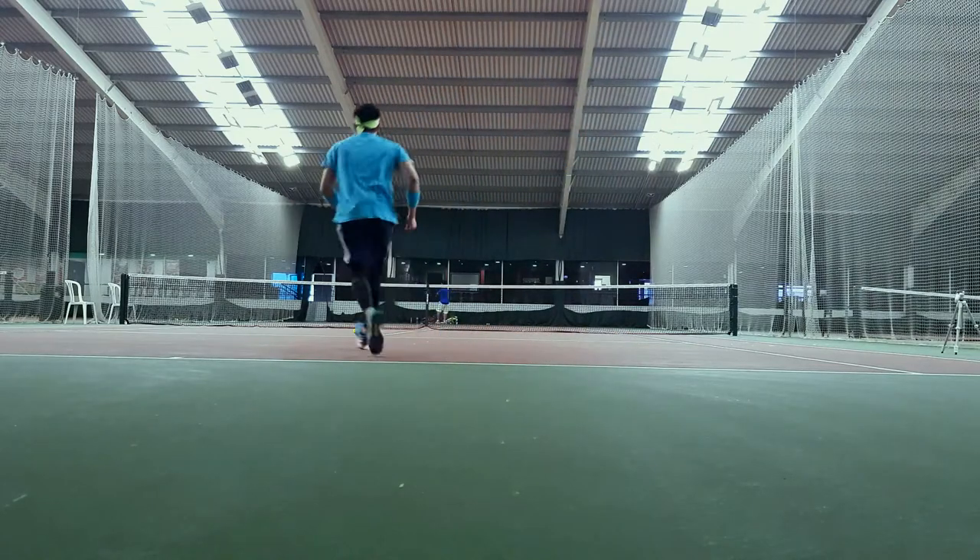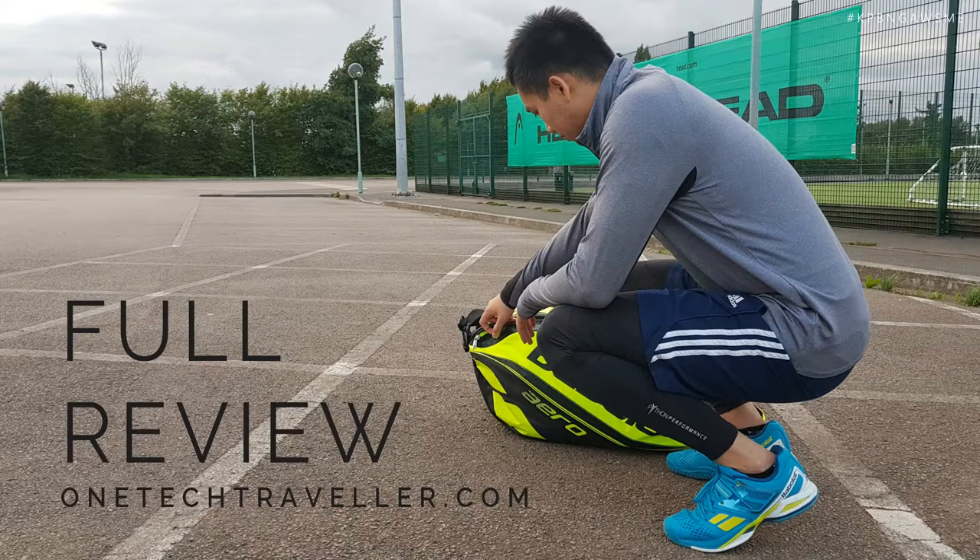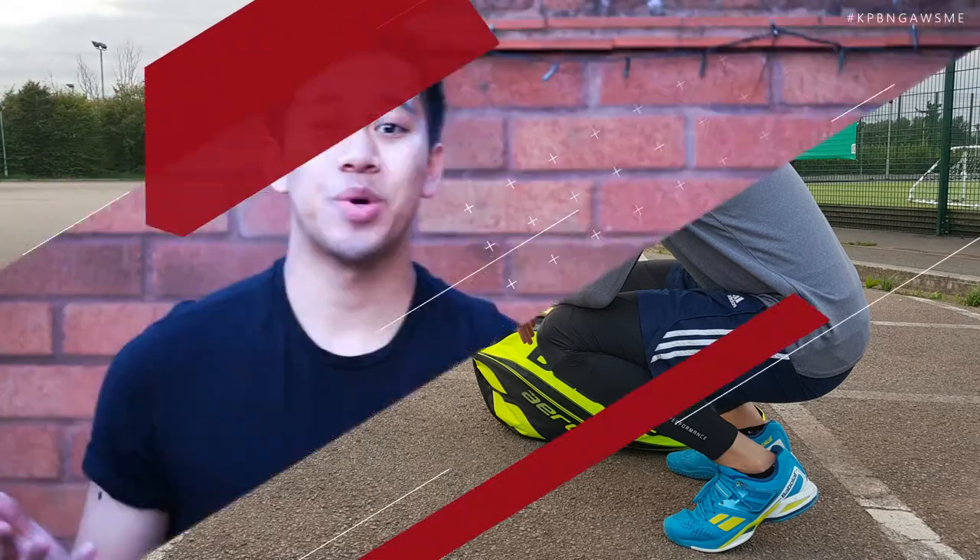So that was a quick look at the leggings. Feel free to check out the full written review on onetectraveler.com. Thanks for watching.